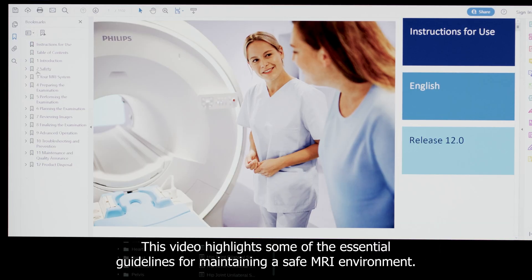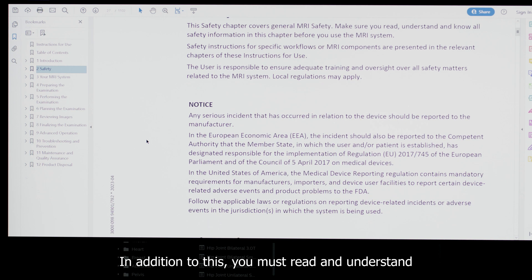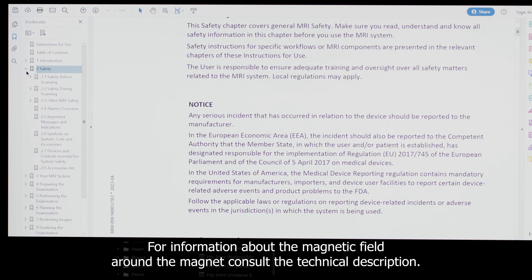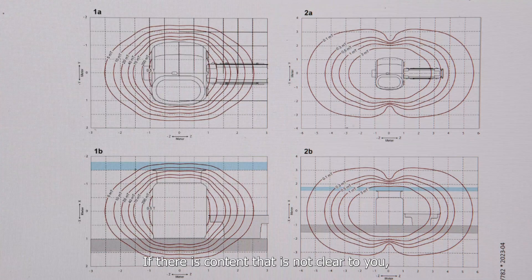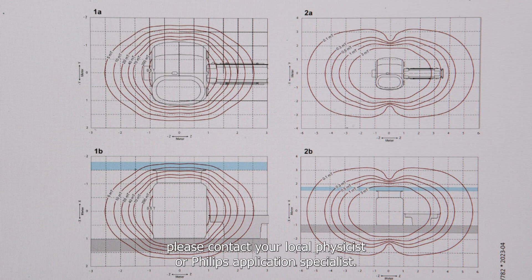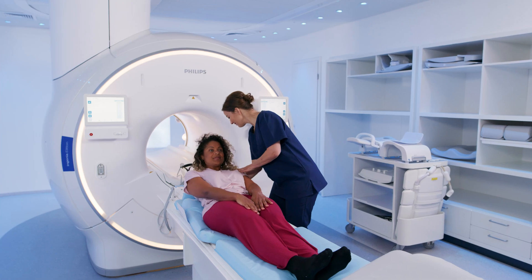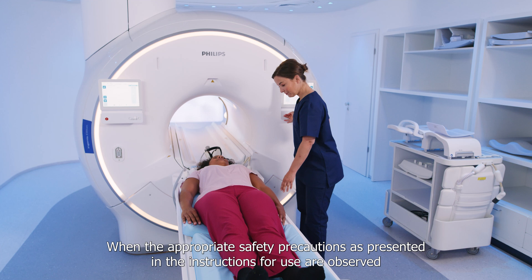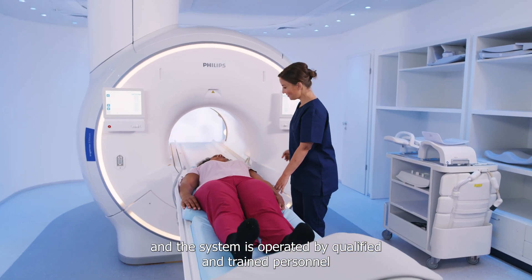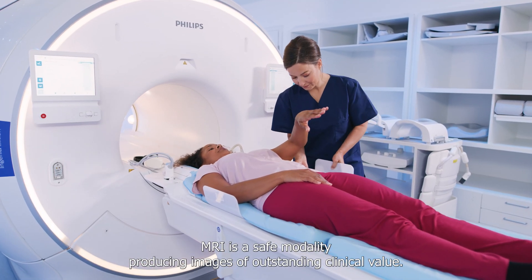This video highlights some of the essential guidelines for maintaining a safe MRI environment. In addition to this, you must read and understand the instructions for use safety chapter. For information about the magnetic field around the magnet, consult the technical description. If there is content that is not clear to you, please contact your local physicist or Philips application specialist. When the appropriate safety precautions as presented in the instructions for use are observed and the system is operated by qualified and trained personnel, MRI is a safe modality producing images of outstanding clinical value.